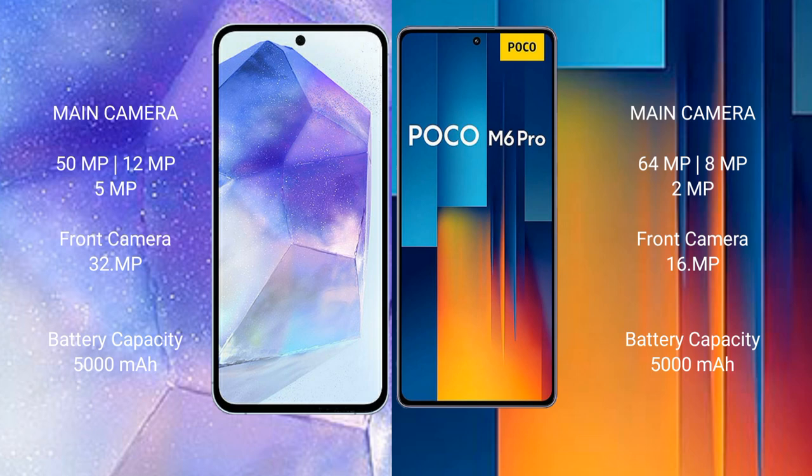Samsung Galaxy A55 has a 5000mAh battery with 25W fast charging support. Xiaomi Poco M6 Pro has a 5000mAh battery with 67W fast charging support.